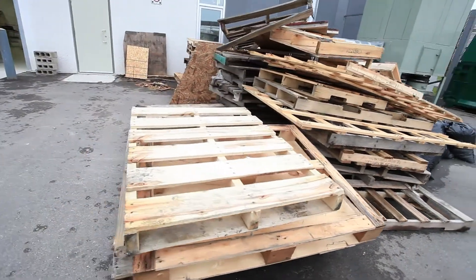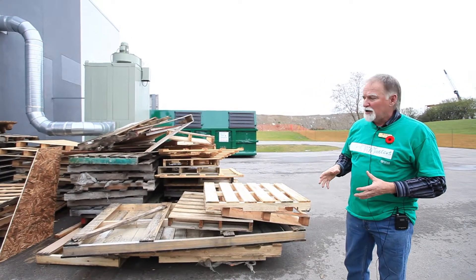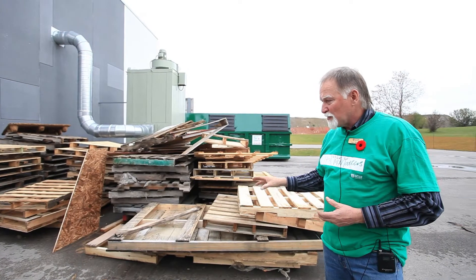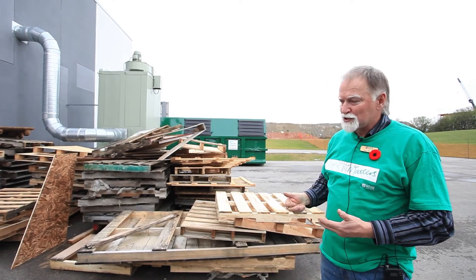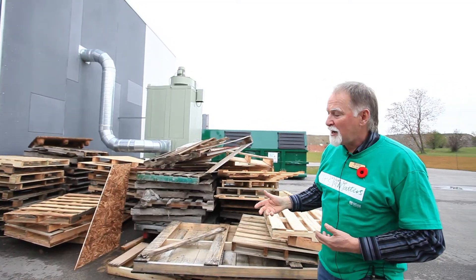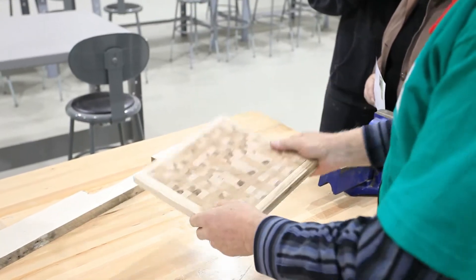The skids here come from our north campus and what we're doing is recycling them all. A lot of these skids are made out of hardwood. Taking them apart gives students practice on different types of saws and tools, nail pullers. They pull it apart, then joint it and plane it down, and we're going to start making products that can be auctioned off for different charities.